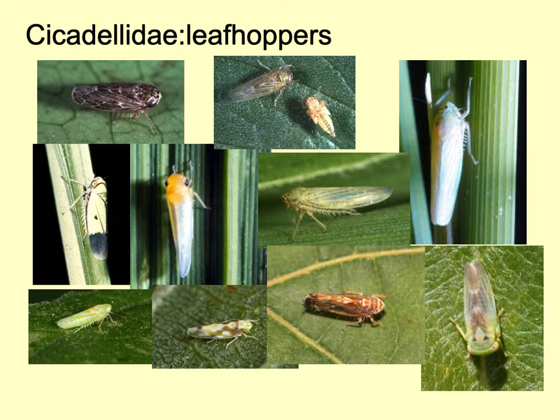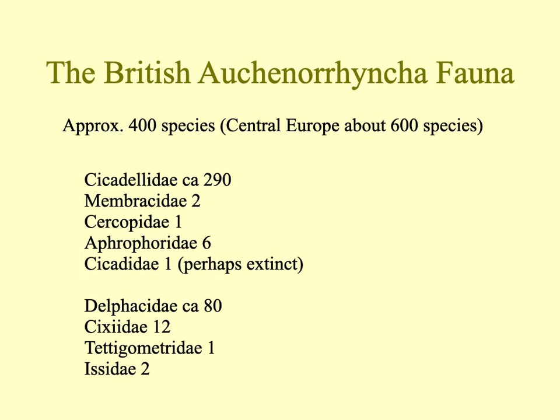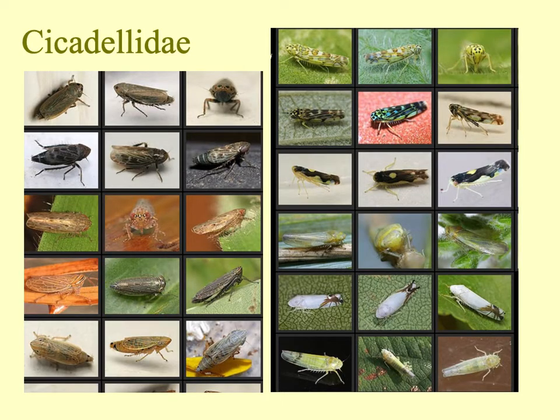Many leafhoppers are really important economically because they spread viruses and other diseases to plants, but some of them are enormously beautiful. These are a set of what are commonly known, particularly in America, as sharpshooters — among the most beautiful of the leafhoppers. The British Auchenorrhyncha fauna is rather impoverished on a world stage, but we have about 400 species. In Central Europe there are about 600 species known. Almost 300 of the British 400 are leafhoppers, with smaller numbers of other groups including a good number of delphacid planthoppers.